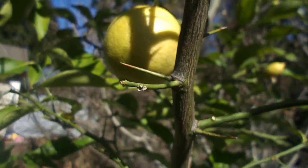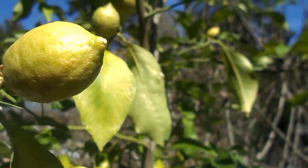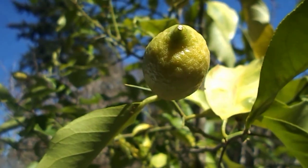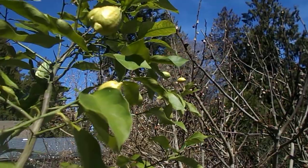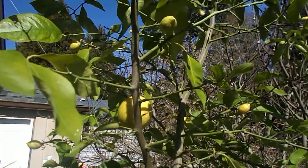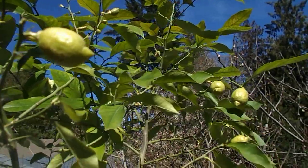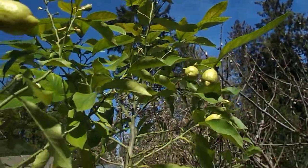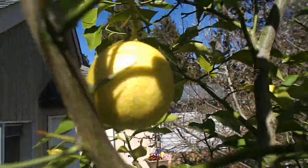Hello everybody, this is one of my lemon trees here at the food forest. It's probably ten to twelve feet tall. This is part two of the lemons on Vancouver Island — the second lemon tree I've shown. It's a nice, beautiful lemon tree.